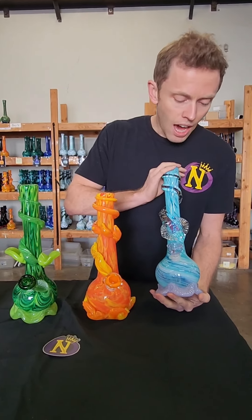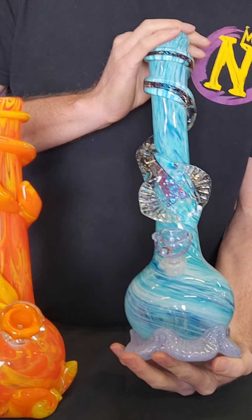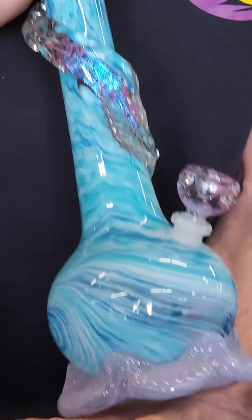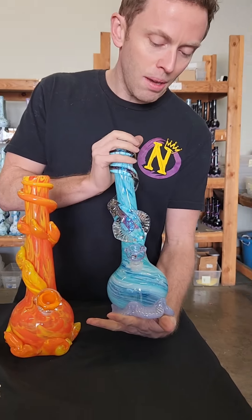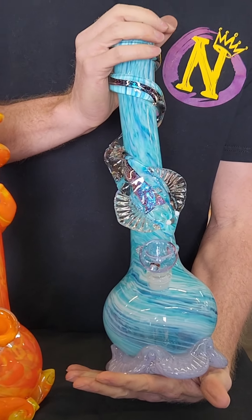Here we have our Manta. I love the Manta piece along with a lot of the creatures that we do because it really gives the piece a lot of personality. It's got its little eyeballs — you can just picture it being like a pet almost, or give it a name. It really just adds a lot of personality to the piece as well as looking really good.